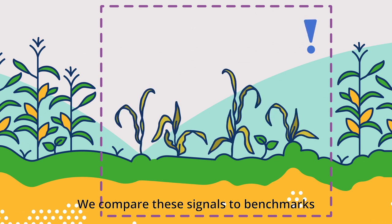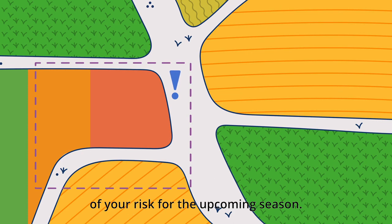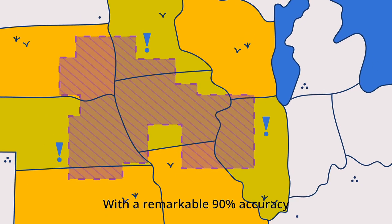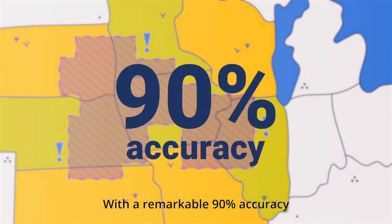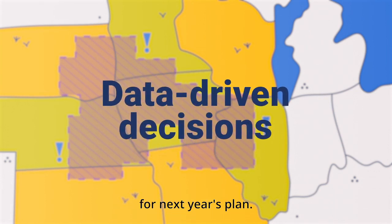We compare these signals to benchmarks from your specific region, giving you an accurate assessment of your risk for the upcoming season. With a remarkable 90% accuracy, you can confidently make data-driven decisions for next year's plan.